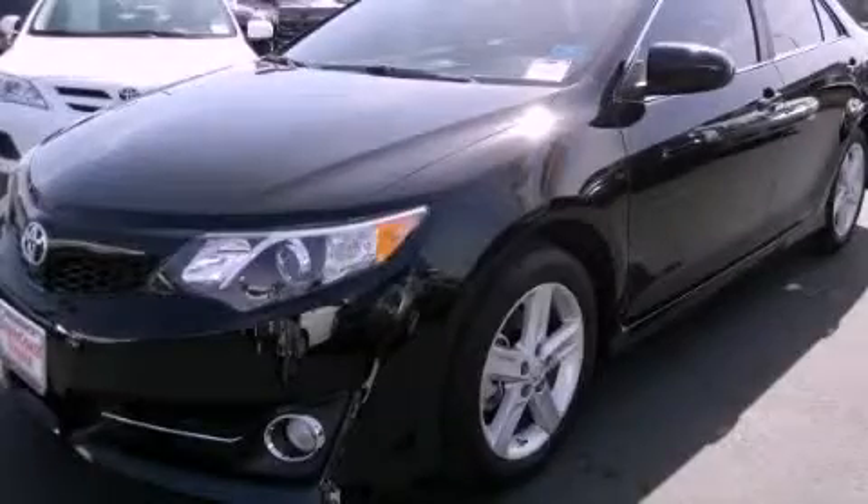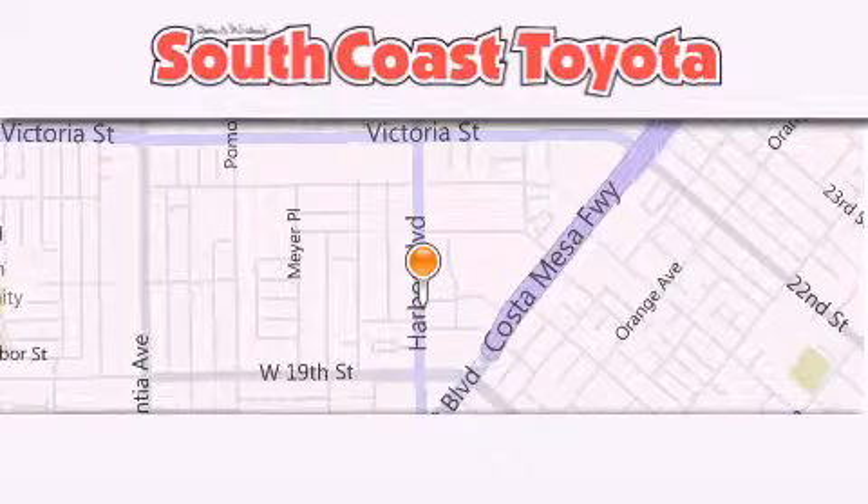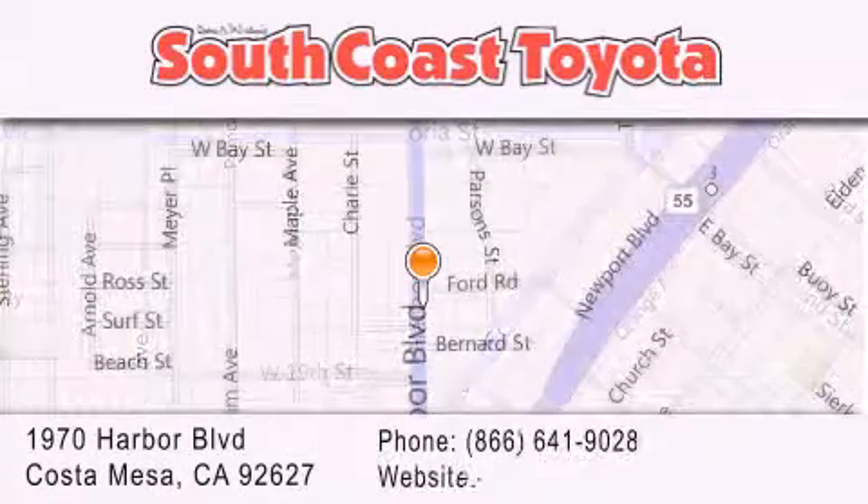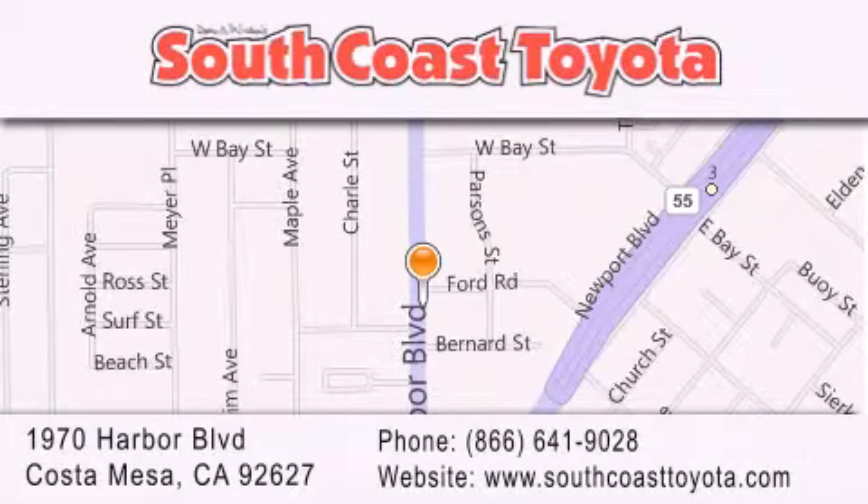Please call today to reserve this vehicle for a test drive. South Coast Toyota is located at 1970 Harbor Boulevard in Costa Mesa. Our goal is to exceed all of your expectations to ensure that you will return for future visits.